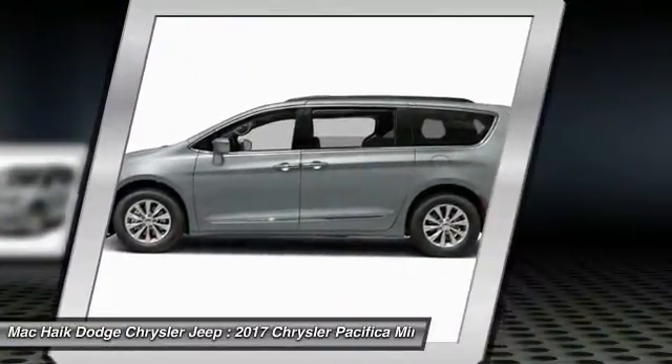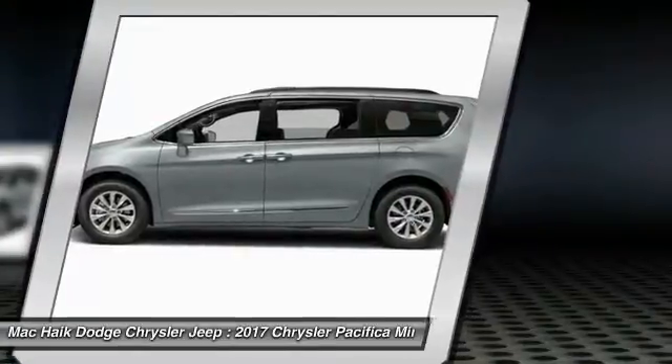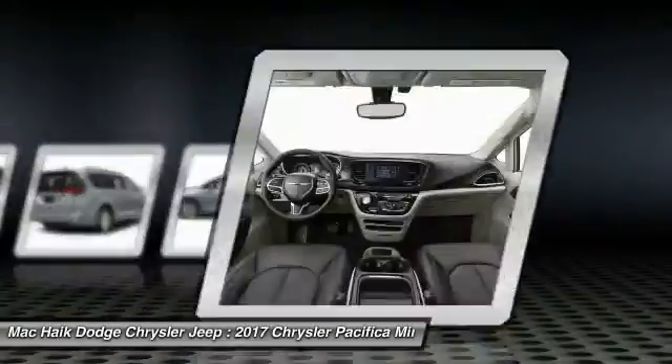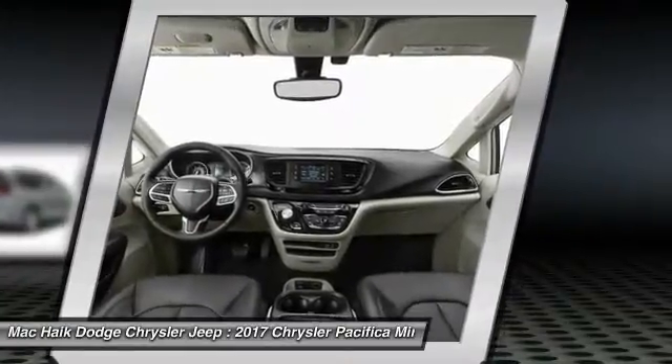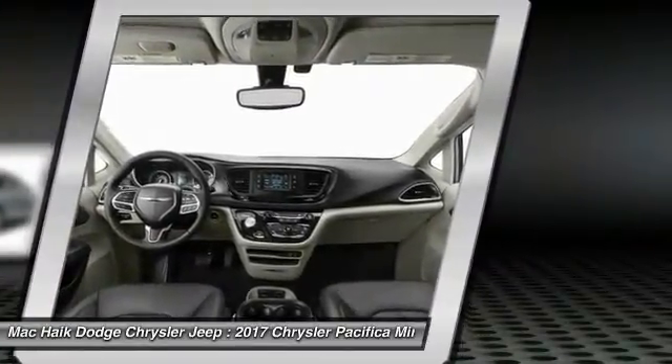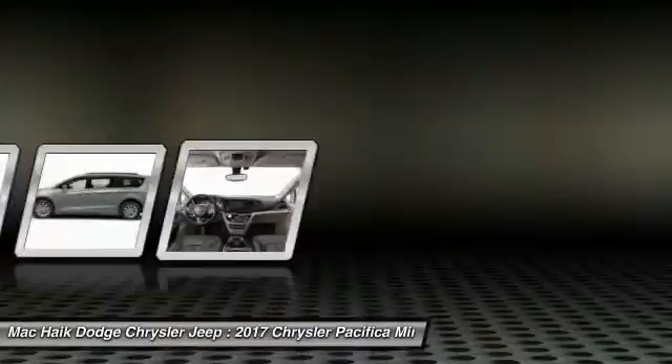wheel audio controls, backup camera, power lift gate, Bluetooth, power steering, and driver airbag. This vehicle offers reliability and good looks at a great price, so come in and take a test drive today.